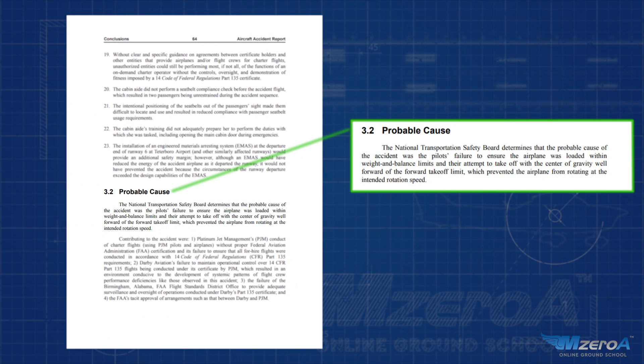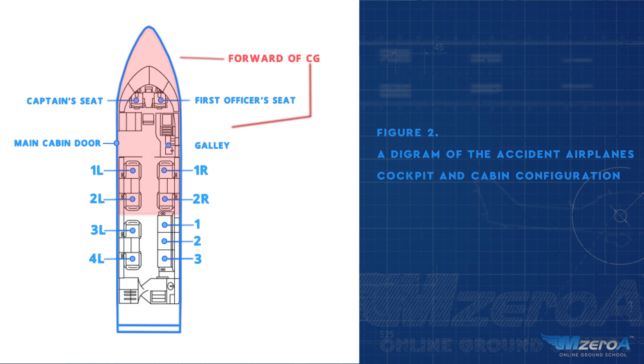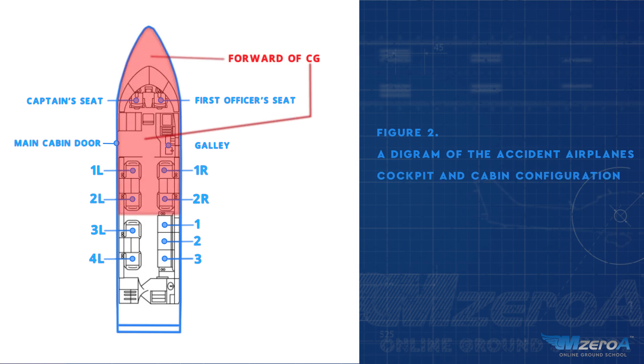Let's get back to this accident. We're talking about an aborted takeoff that leads to an overrun — and why would that happen, especially with a professional flight crew? The NTSB determined the probable cause of this accident was the pilot's failure to ensure the airplane was loaded within the weight and balance limits, and their attempt to take off with a center of gravity well forward of the forward takeoff limit.